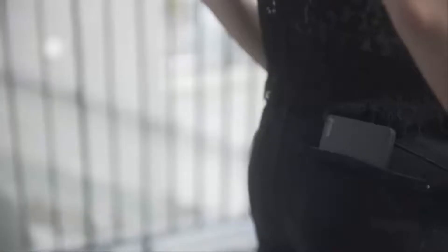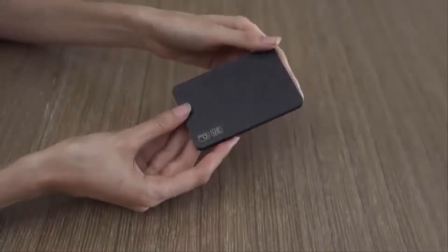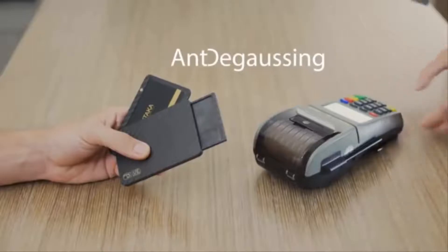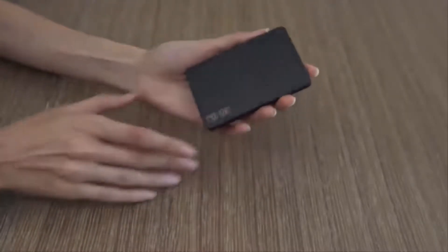Besides the stunning design, Pitaka is 100% RFID blocking, and it will keep all your cards secure and safe from the risks of card hacking. Pitaka New Wallet is the world's first of its kind with a special anti-degaussing module. It will prevent the magnetic strip cards degaussing, as seen in many other wallets.